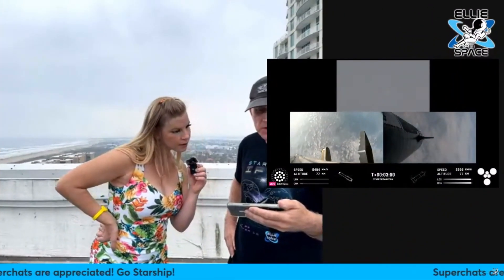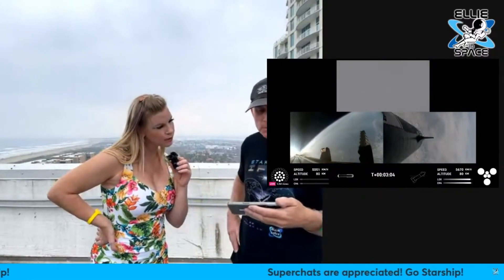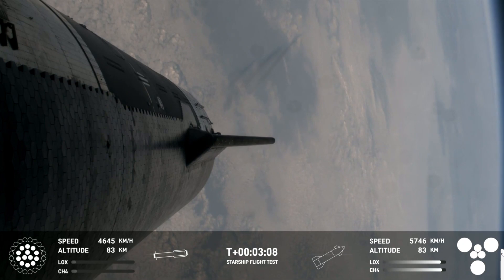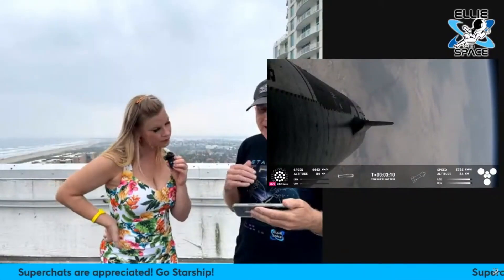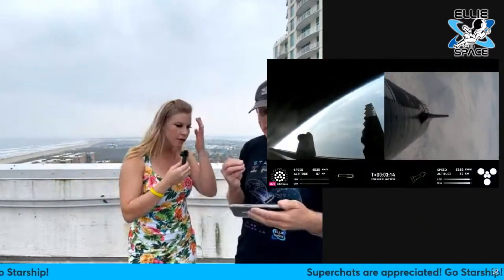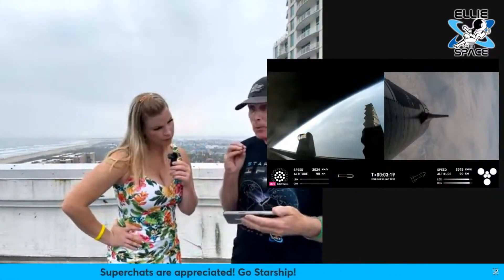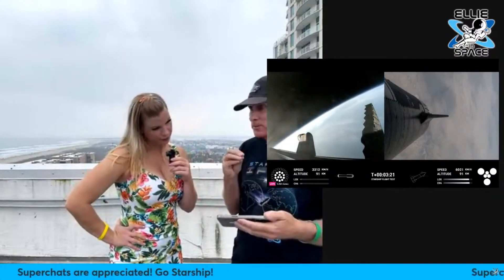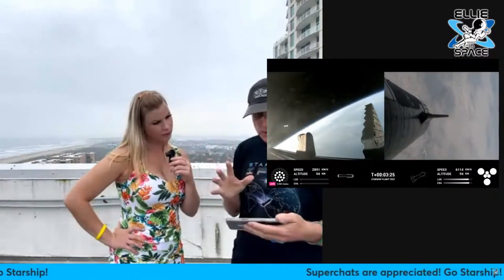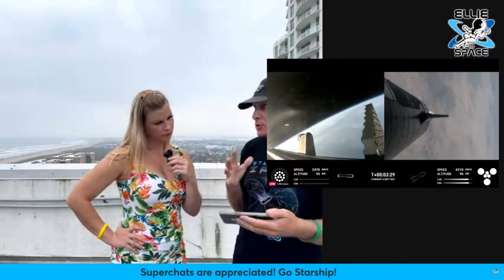All six engines of the ship are lit, all 13 for the booster for the boostback. This is the important part — the boostback burn is going to last about 30 seconds and has to kill all of that forward velocity to get all the way back. The engine that was out is one of the 20 outer rings, so the ones most important for the boostback and landing burn are those center 13 — and those are the ones that can gimbal and provide steering capability.